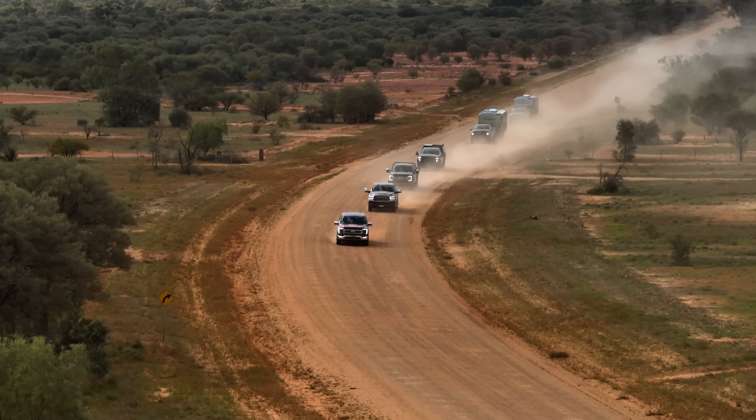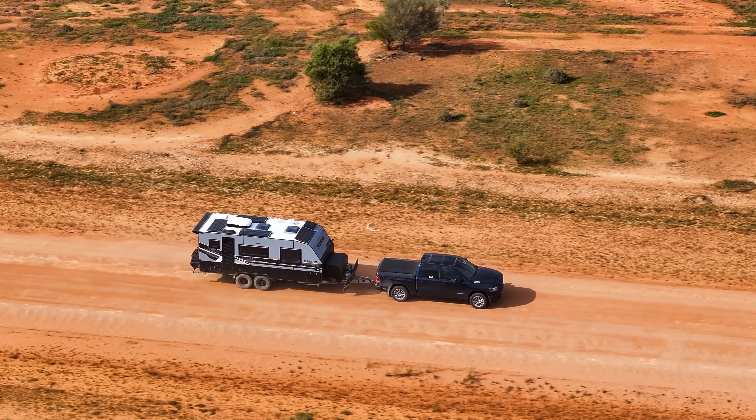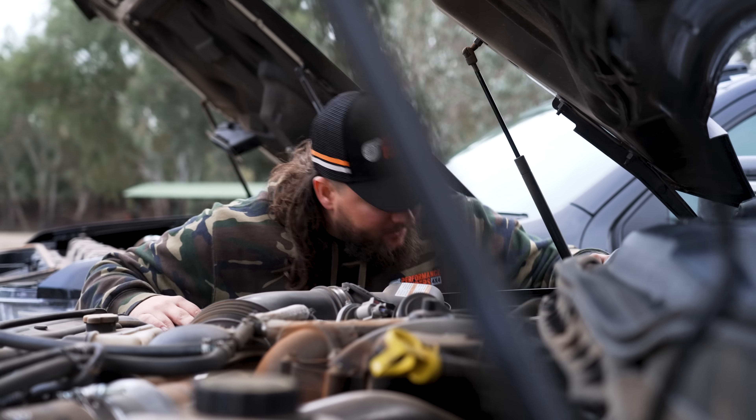We're taking them over 2,000 kilometres through the outback. We've got a couple of big vans, we've got industry experts, and we're going to be testing for fuel economy, performance, and overall which one is the best. So buckle in, this is going to be one heck of a test.